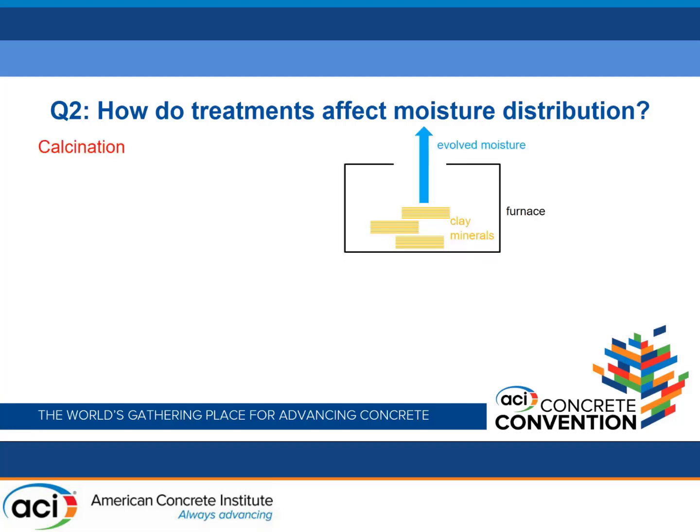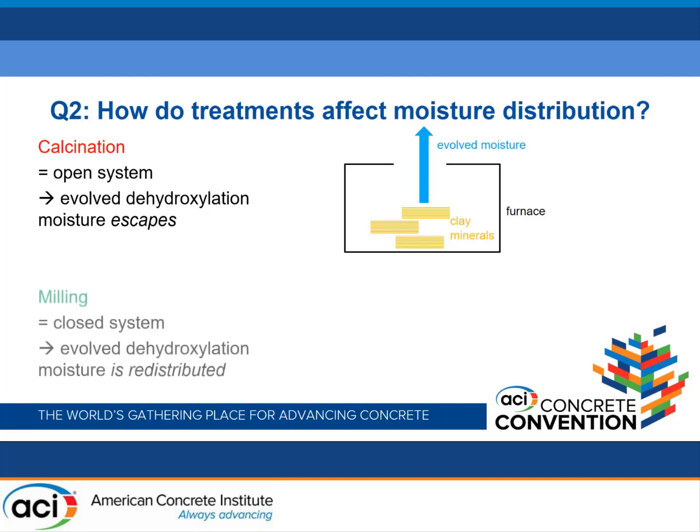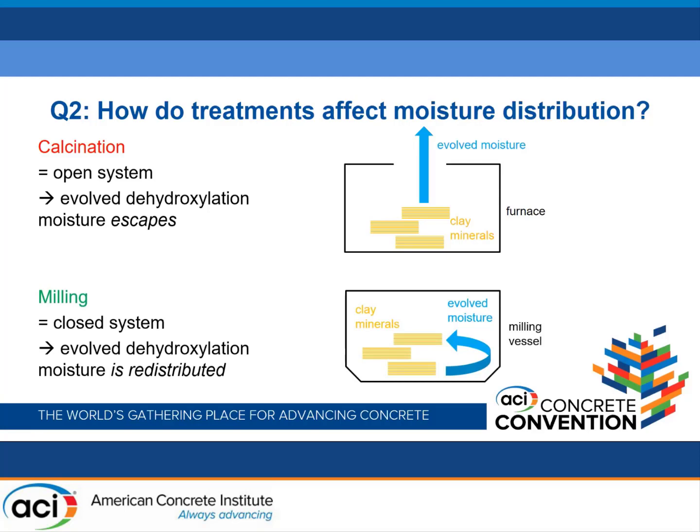Why is there such a difference in moisture between these two treatments? We believe the explanation is due to the nature of the systems themselves. In calcination, we have a laboratory furnace through which air passes — it's an open system — so when moisture is evolved by dehydroxylation, it's able to escape. In contrast, the milling system uses a closed, tightly sealed vessel, so whilst moisture is evolved through dehydroxylation, it has nowhere to go. It remains in the system and is ultimately redistributed onto clay mineral surfaces, albeit with a broader range of activation energies due to the disordered structure.